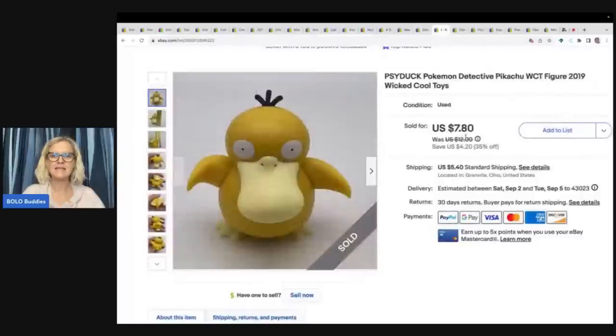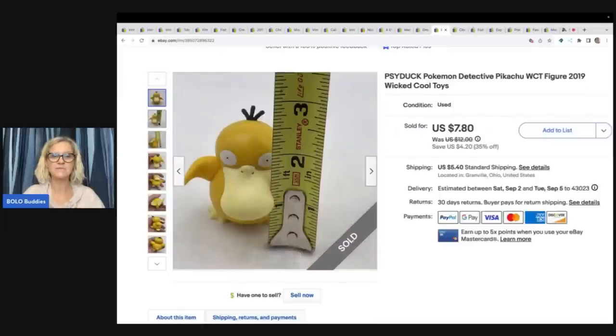This is a Psyduck Pokemon Detective Pikachu figure. I got this at the Goodwill bins and sold this little figure for $7.80 plus shipping.